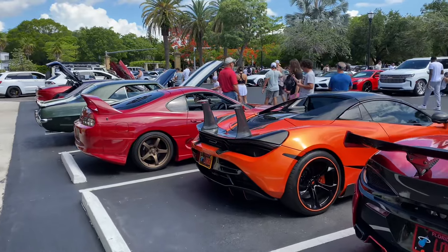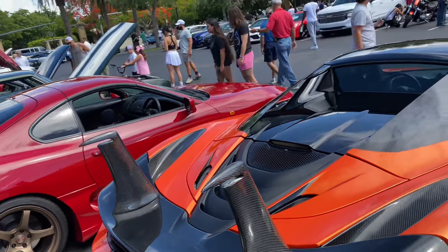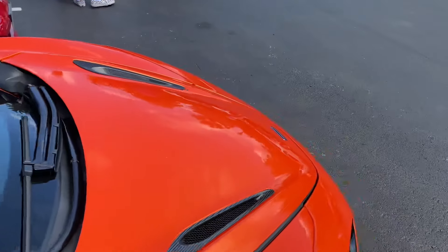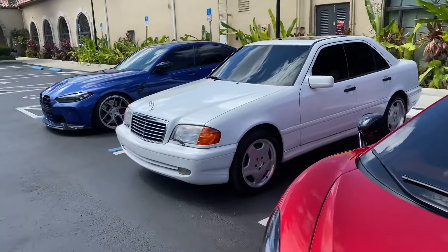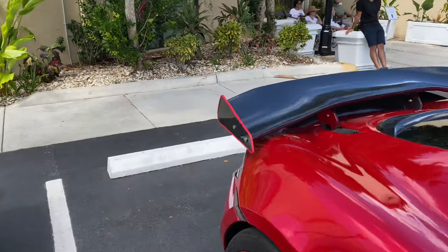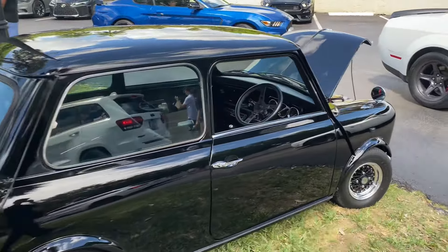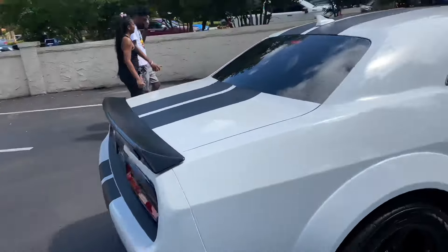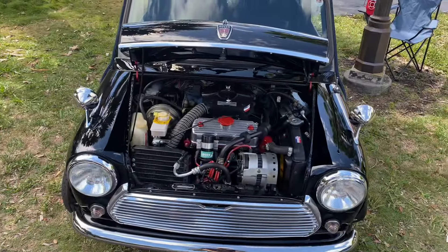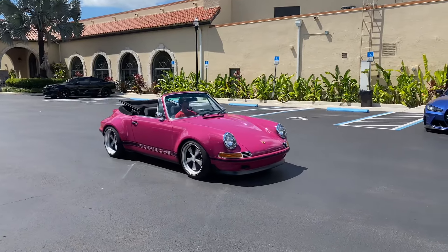Two McLarens pulled up. I don't know what happened to this 720S — the wing is completely off, which is kind of bad. But the orange 720S looks great, the rims have some orange in them too. There's also a 570 GT. And look at the size difference between this Mini Cooper and the Hellcat SRT — it's actually funny.